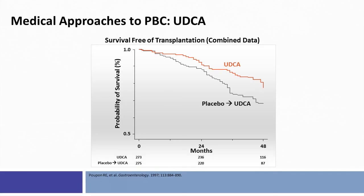This landmark study by Raoul Poupon in 1997 showed in a four-year randomized controlled trial that patients who were treated with ursodeoxycholic acid for four years, compared to those who received placebo for two years and then open-label urso for two years, had significantly improved survival free of transplantation.